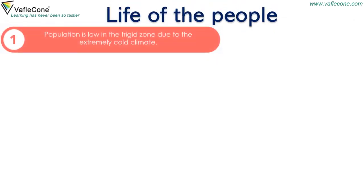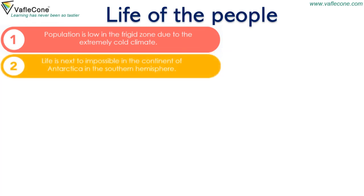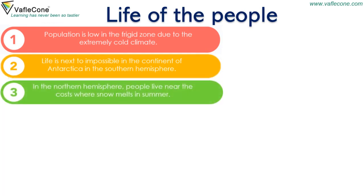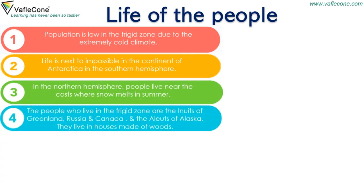Population is low in the Frigid Zone due to the extremely cold climate. Life is next to impossible in the continent of Antarctica in the Southern Hemisphere. In the Northern Hemisphere, people live near the coasts where snow melts in summer. The people who live in the Frigid Zone are the Inuits of Greenland, Russia and Canada, and the Aleuts of Alaska.